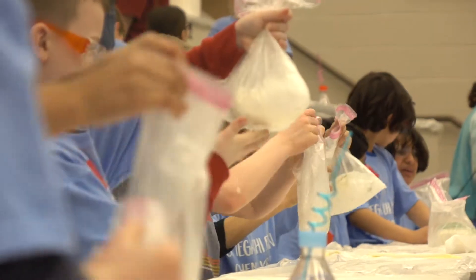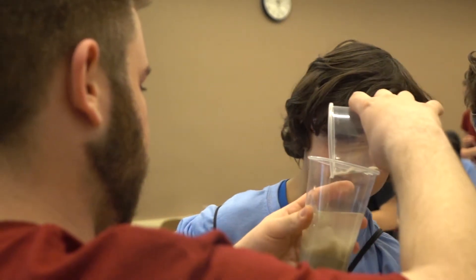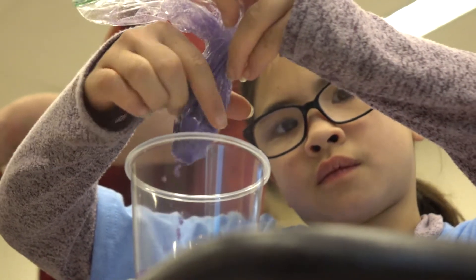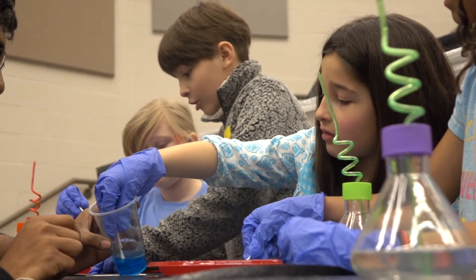My favorite part of the day was the glow-in-the-dark secret messages. My favorite thing was the ice cream because it was really good. This event teaches kids a little bit about the science that goes into chemical engineering and other forms of engineering. It gives them a little bit of a stepping stone into what STEM is, gets them excited, and helps them realize that this is something really interesting — and hopefully they want to pursue that further.